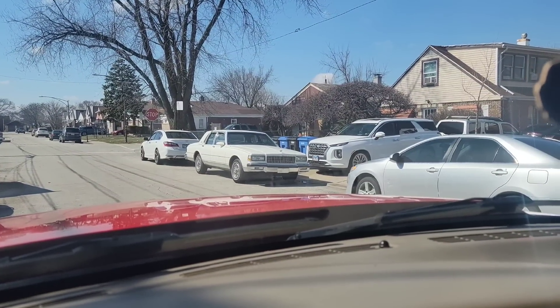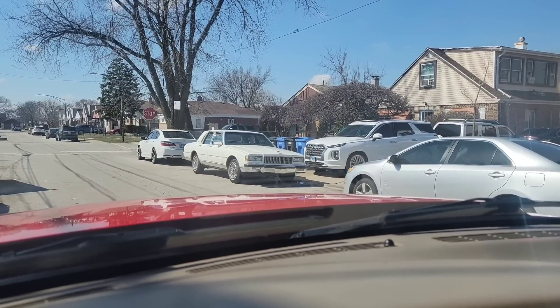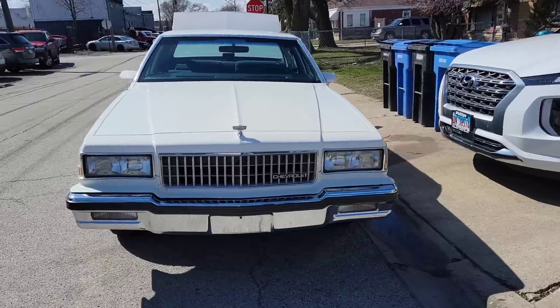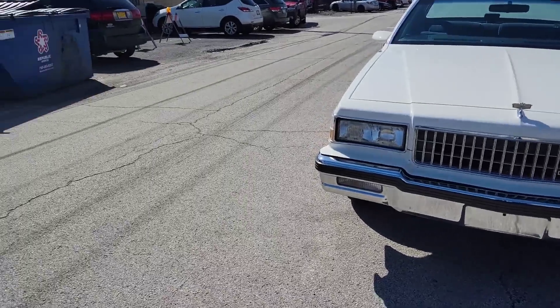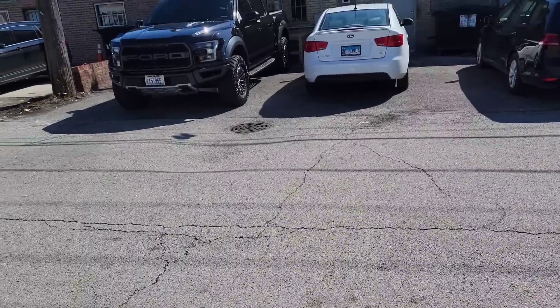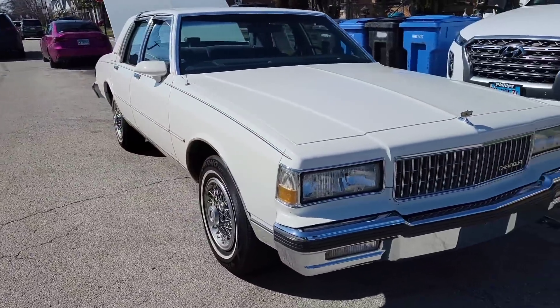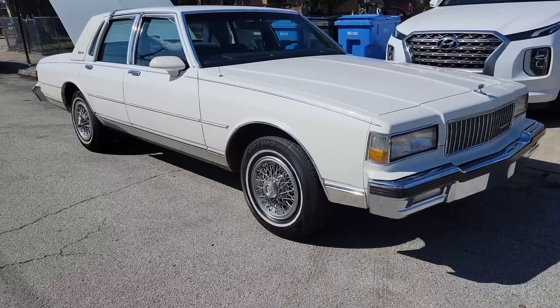And there it is gang — we are here, let's go check it out! Here it is gang, oh man. Do you know where this car came from originally?